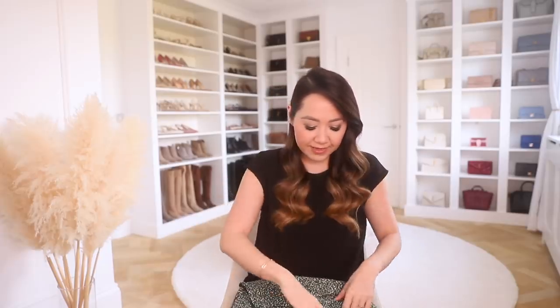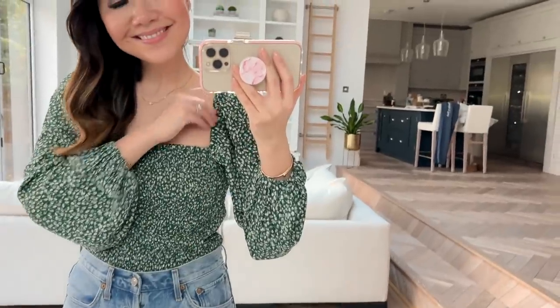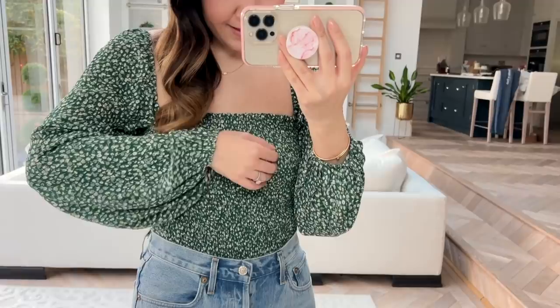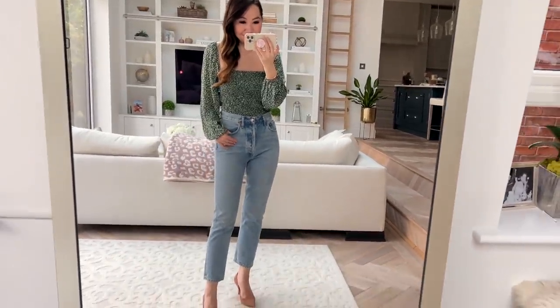I've been really into the peasant-style top with a long sleeve — often with a sheer sleeve. I just think it's really pretty and I love the look with a pair of straight leg jeans. So I got a few different options. The first is this beautiful green floral print one — because of the darker shade of green it doesn't look overly spring so it's appropriate to wear now. It has ruching in the body, a very slight puff sleeve with volume, and it's semi-sheer, cinched in at the wrist.